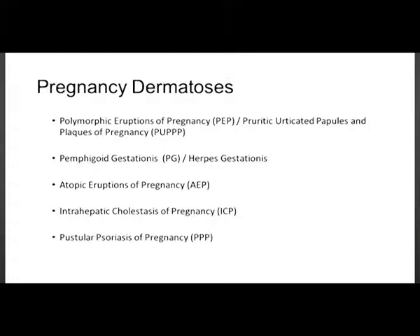For dermatoses specific to pregnancy, there's some debate around classification, but according to Up To Date 2017, the classification includes: polymorphic eruption of pregnancy (also known as PUPPP), pemphigoid gestationis (or herpes gestationis), atopic eruption of pregnancy, intrahepatic cholestasis of pregnancy, and pustular psoriasis of pregnancy.